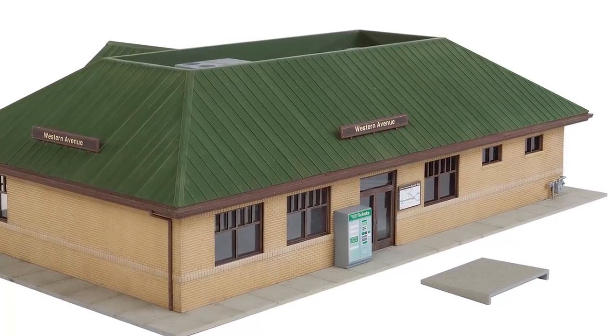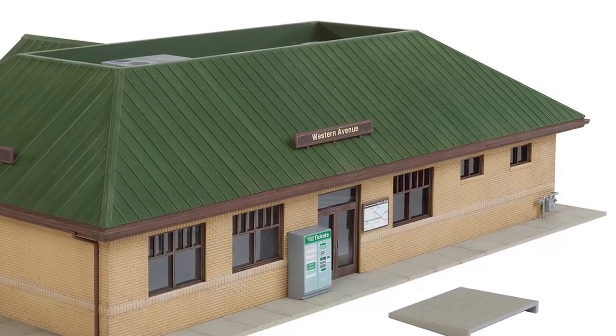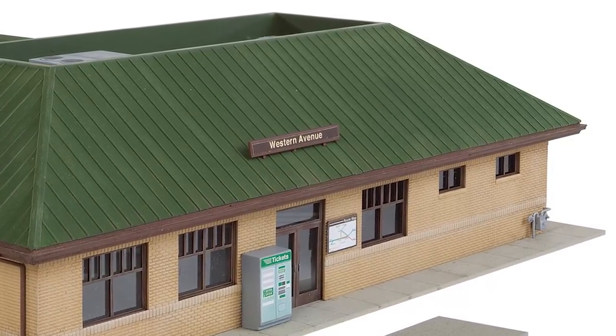For the finishing touch, there's a ticket vending machine, station sign boards, platform access ramp, gas meter, electrical panel, safety and security posts, rooftop air conditioner and vents, and printed signs.